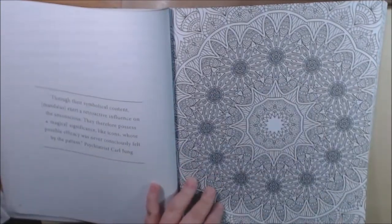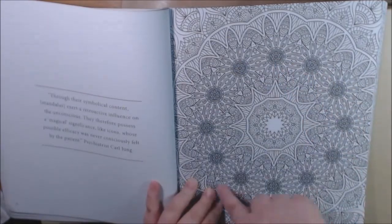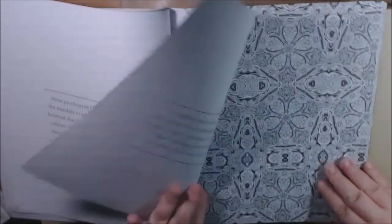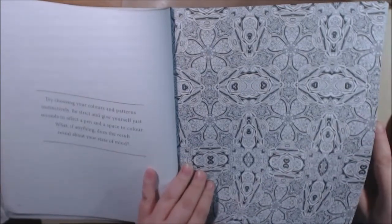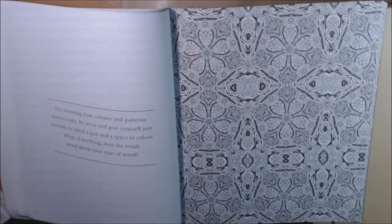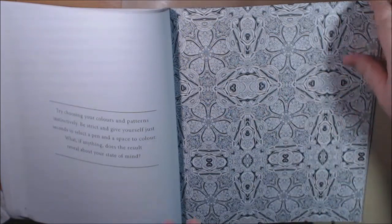The bigger ones are the ones I think I could handle — I could do this one at a time. This one would be really pretty if you started a rainbow color effect going around. It says choose your colors and patterns instinctively — be strict and give yourself just seconds to select a pen and color any space. What, if anything, does the result reveal about your state of mind?